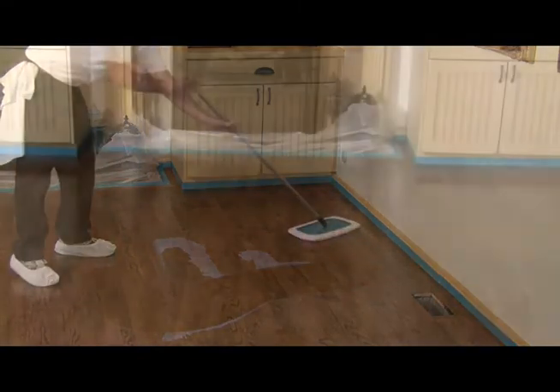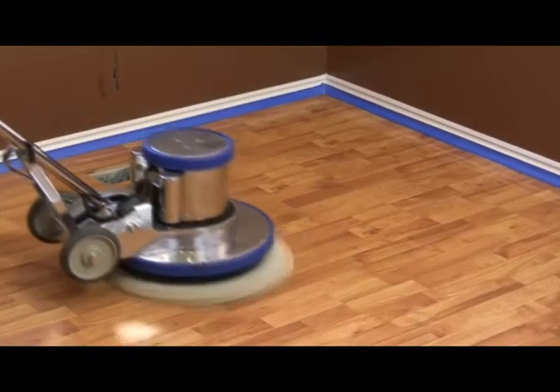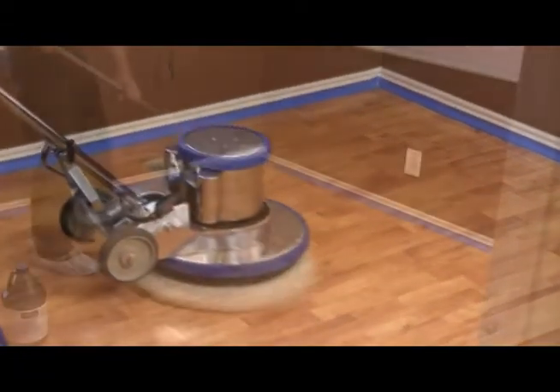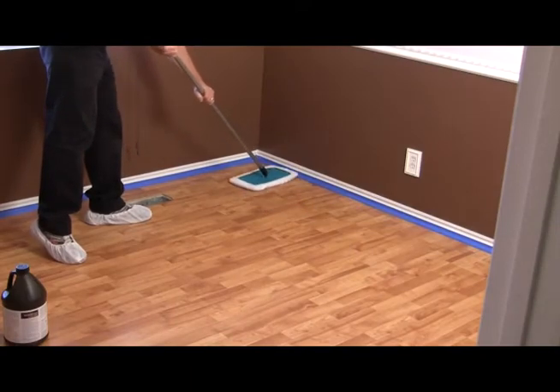We can even make most scratches and blemishes disappear for a fraction of what re-sanding a floor would cost. And when it comes to laminates, we have professional-strength cleaners to remove years of residue from store-bought cleaners that sometimes leave behind more soil than they remove.